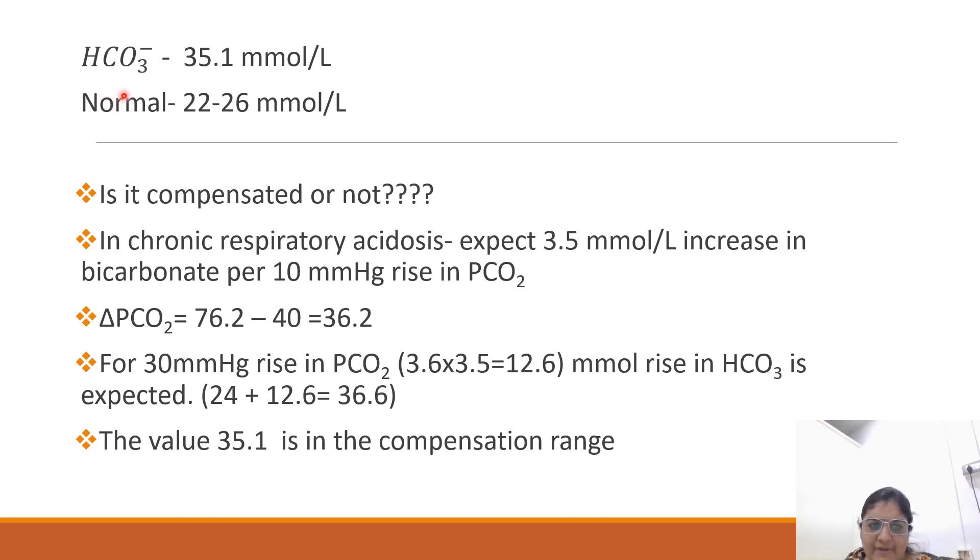Now we will see the bicarbonate value — it is 35.1. Normal is 20 to 26. We have to see whether it is compensated or not. In chronic respiratory acidosis, we expect a 3.5 mmHg increase in bicarbonate per 10 mmHg increase in pCO2. Delta pCO2 is 36.2, so we expect 12.6 mmHg increase in bicarbonate, giving an expected value of around 36.6. The actual value is 35.1, which is within the compensation range.